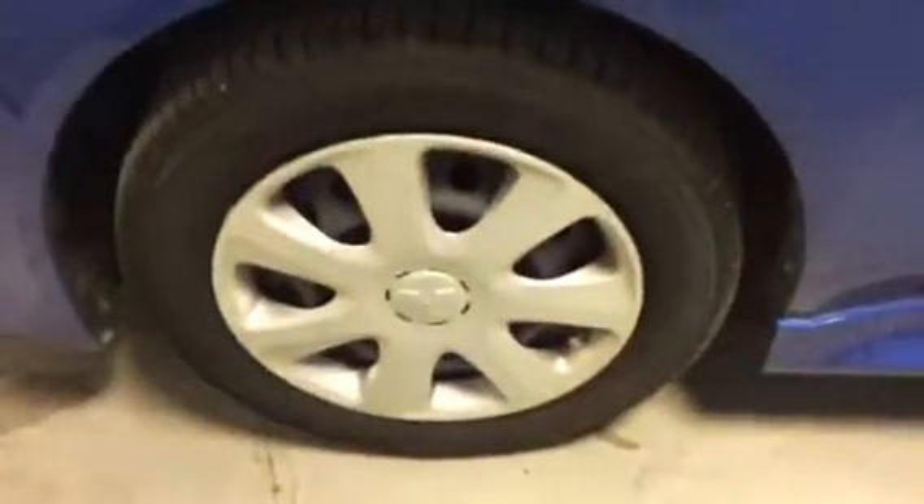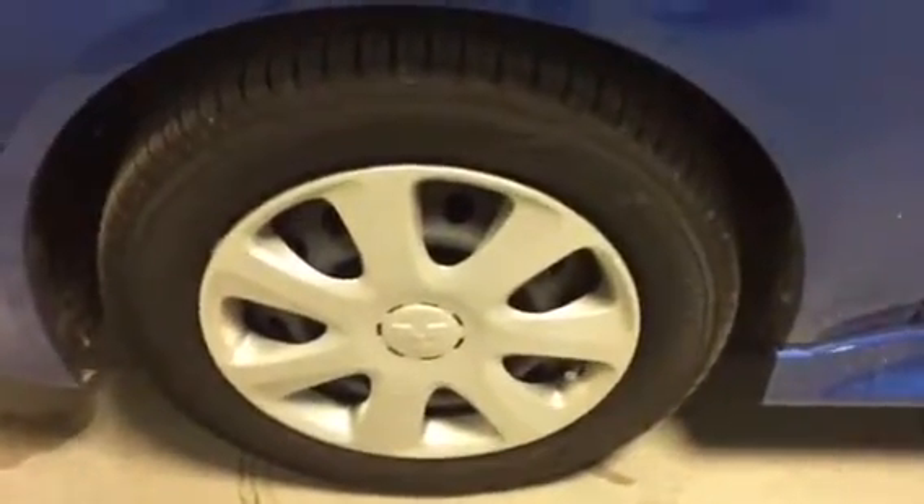You also have a block heater cord free with installation, so that's nice. Coming around to the side, you have your 16-inch rims — they are hubcaps but you also have the steel rims. They're all-season tires as well, with a tire pressure monitoring system, and you have your side blinker on the side here.